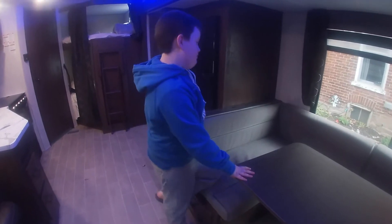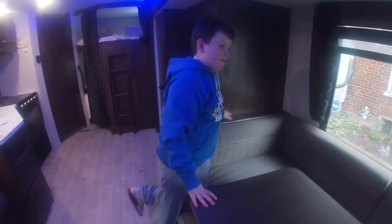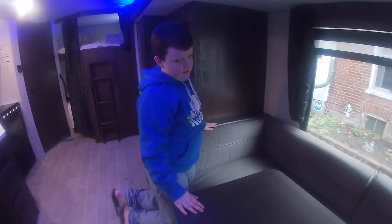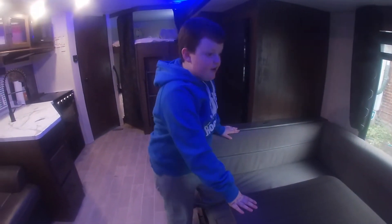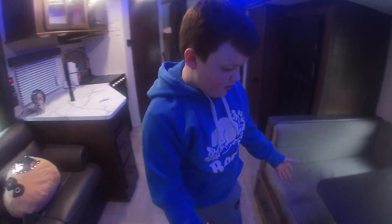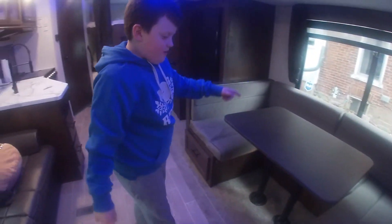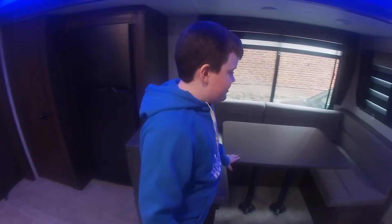We like having this big table because we can bring grandma and grandpa over to eat. The table folds out and also folds down into a bed.